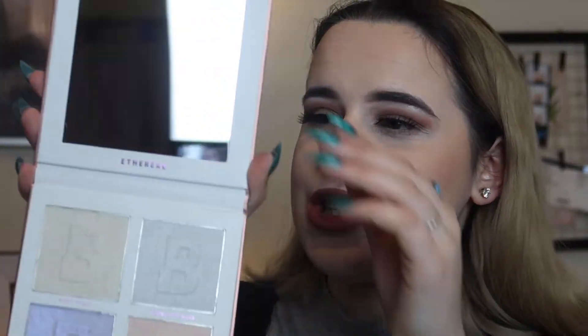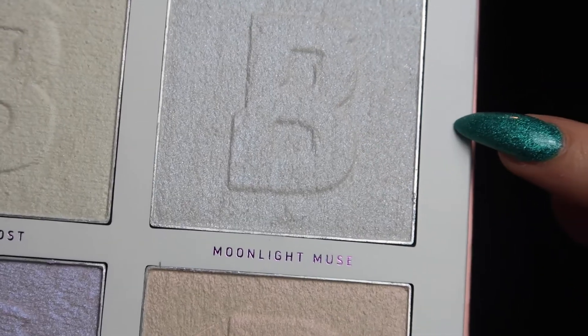One thing I wanted to mention about this palette is that it is cruelty-free and vegan. It comes in a cardboard-style packaging, which I actually like for a highlighter palette. As you can see from the front it's pretty much the same as the cardboard sleeve it comes in. When you open it up — oh hello — it comes with a massive mirror, which is such a bonus!